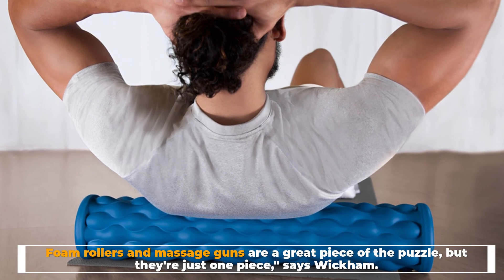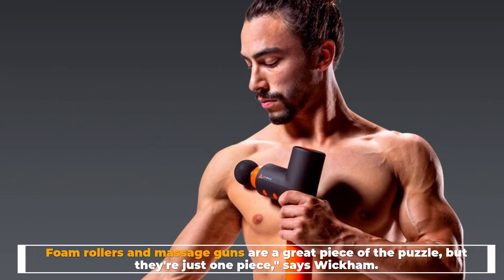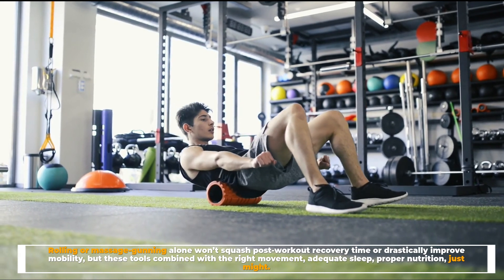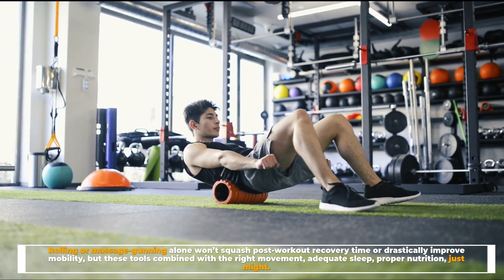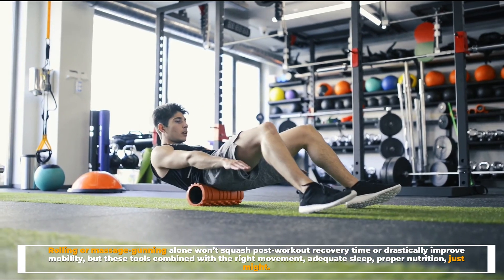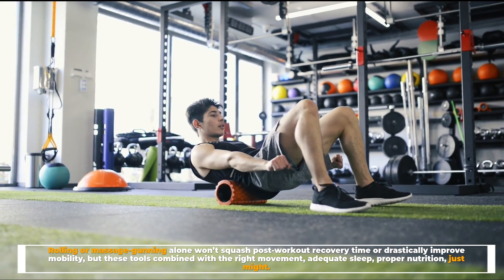Foam rollers and massage guns are a great piece of the puzzle, but they're just one piece, says Wickham. Rolling or massage-gunning alone won't squash post-workout recovery time or drastically improve mobility — but these tools, combined with the right movement, adequate sleep, and proper nutrition, just might.